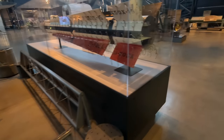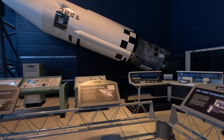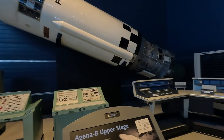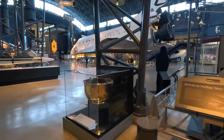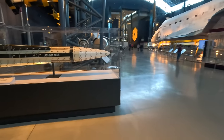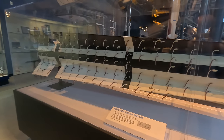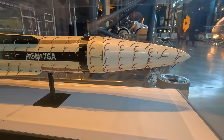Next is the Agena B upper stage, used during the 1960s as an orbital injection vehicle for MIDAS and other satellites, fitted into a Thor or Atlas D launch vehicle. Between 1960 and 1963 it was used as the Corona photo reconnaissance satellite flying under the name Discoverer. Moving back towards the Space Shuttle orbiter is the AGM-76A Falcon missile, an air-to-ground version of the usually air-to-air Falcon missile. This one has tufts of string attached to show how air flows over it during aerodynamic testing.